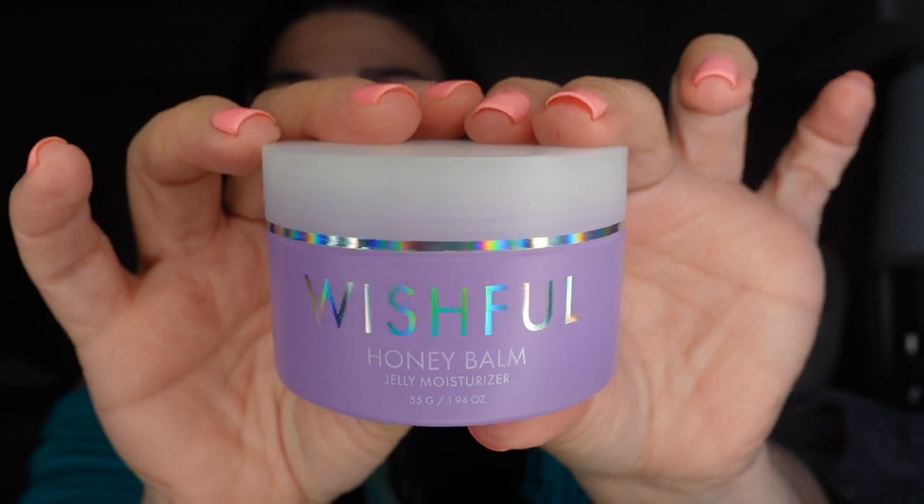It's nice as a topper, that's about it. Next thing is the Wishful Honey Balm Jelly Moisturizer. I should be telling you guys the retail prices — this retails for $49 and it's a full size, 55 grams. Really pretty packaging, I like it.